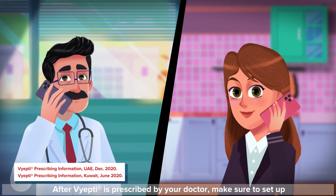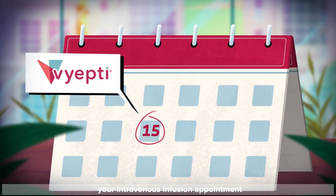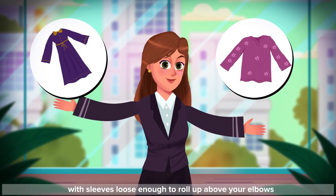After Viepti is prescribed by your doctor, make sure to set up your intravenous infusion appointment. On the day of your treatment, dress comfortably. You can wear a shirt with sleeves loose enough to roll up above your elbows.